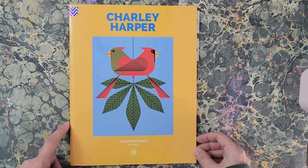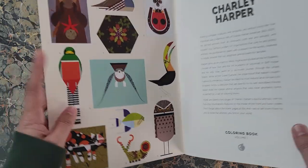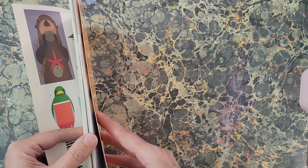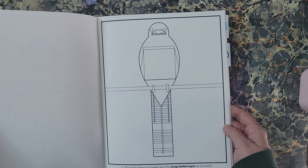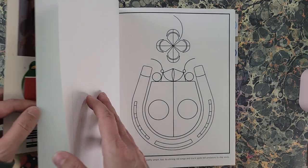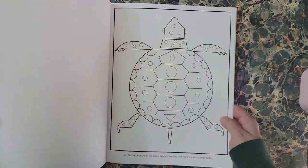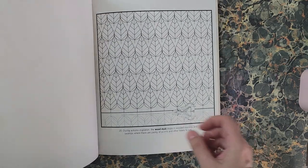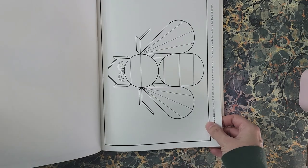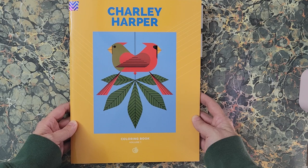Then I have 'Charlie Harper Coloring Book Volume One.' These renderings — I also colored a couple in here. This is really nice thick card-stock paper; it is one-sided. Otters are so cute! Some of these I will do like the illustrations in the book, and some I will do just however I feel like doing them. That's 'Charlie Harper Coloring Book Volume One.'